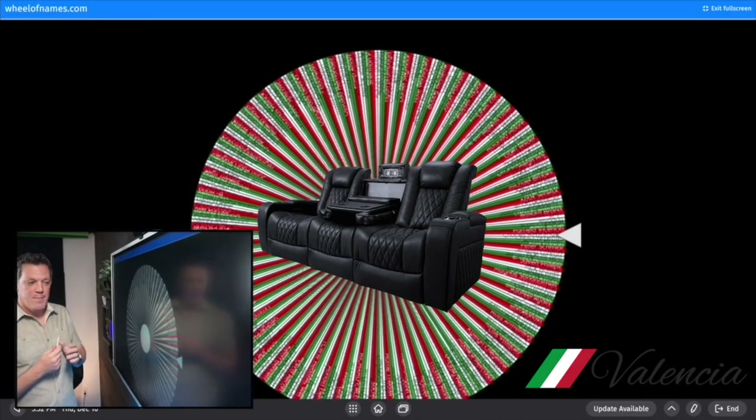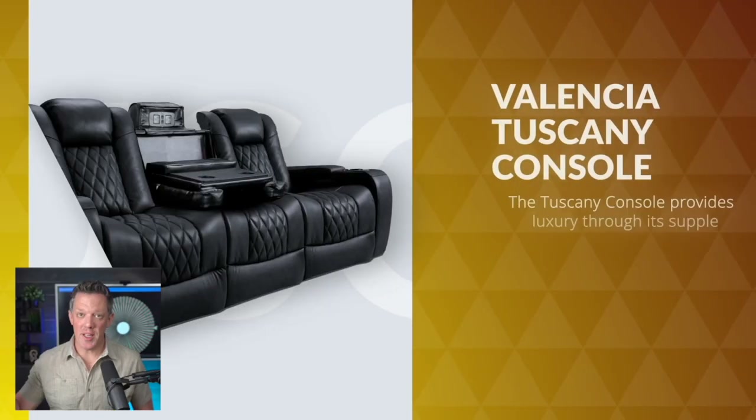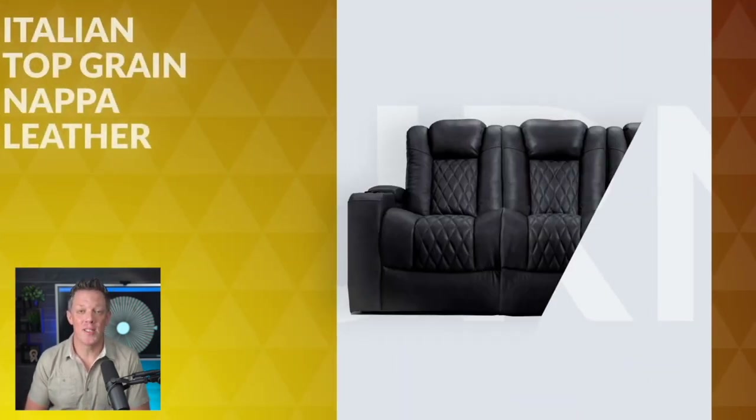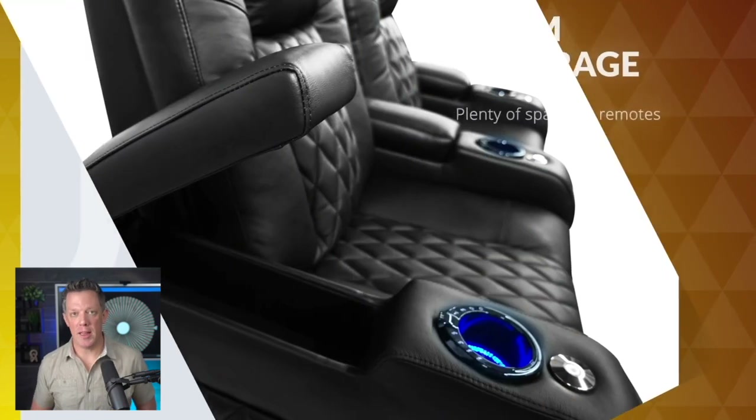This is going to be an exciting video because I get to give away a brand new luxury Tuscany style Valencia theater seating three console unit. This unit is worth over four thousand dollars, and Valencia theater seating sent it to me to give away to one of my lucky subscribers.